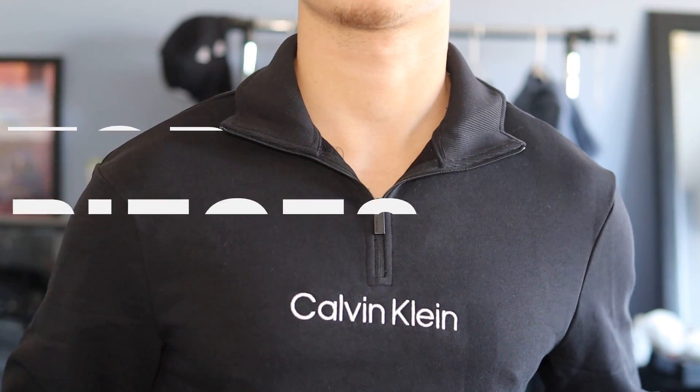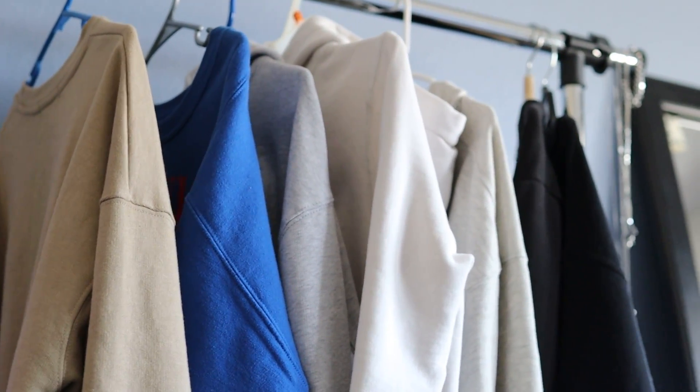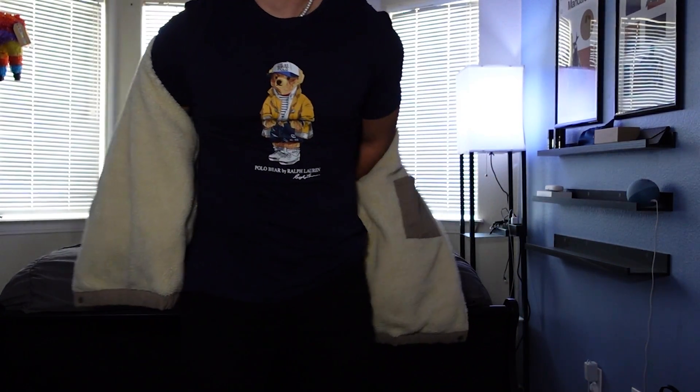I personally start off with tops. I have a decent amount of jeans and shoes, but my closet is filled the most with different shirts and jackets. Since it's summer, I've been wearing a lot more t-shirts — more specifically, a little more logo and graphic t-shirts.